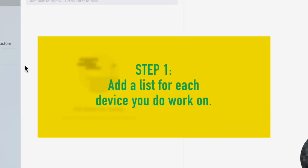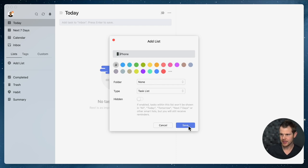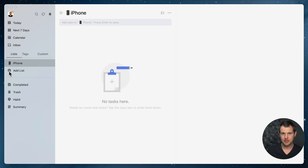Step one: think about all the different contexts in which you like to work. For me, it makes sense to divide things up by device, so I'm going to add a list for each device I work on — my iPhone, my iPad, and my desktop computer. A nice feature about TickTick is you can add emojis that show up inside the list, which is a really nice visual way to keep things organized.